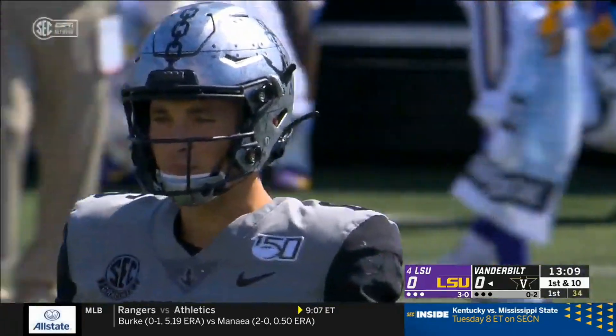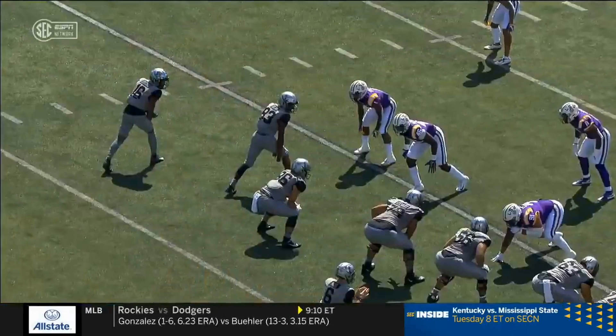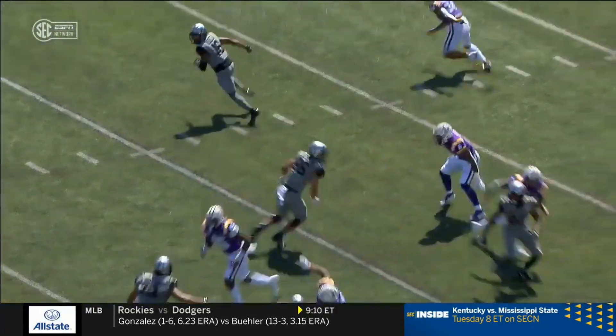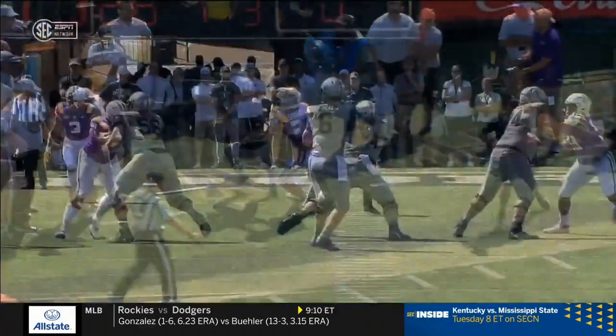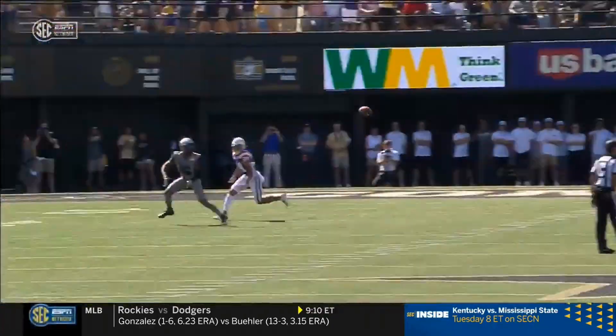Tracked by Derek Stingley Jr. — that might be the first completion Stingley's allowed all season. And they took a page out of LSU's playbook. These tight splits create a lot of space on the outside. Lipscomb just attacks that leverage and has a lot of green grass on the outside.